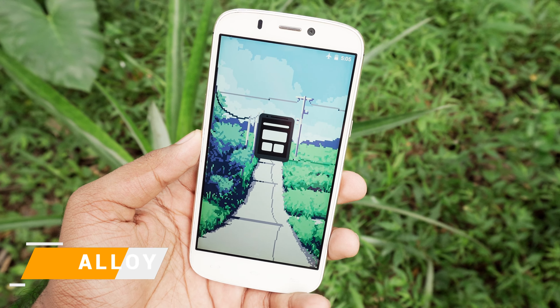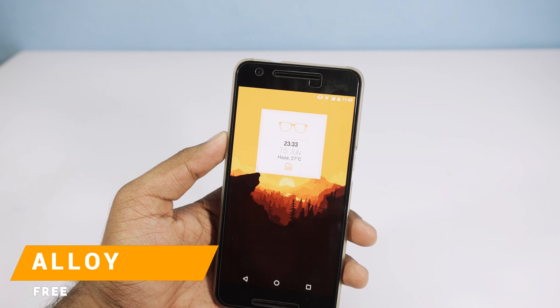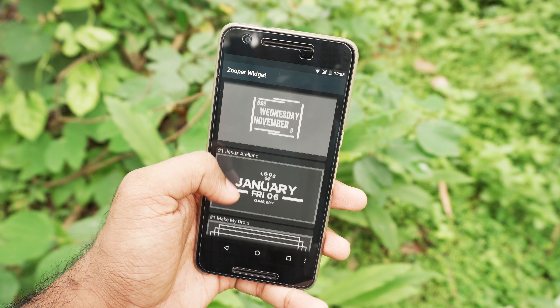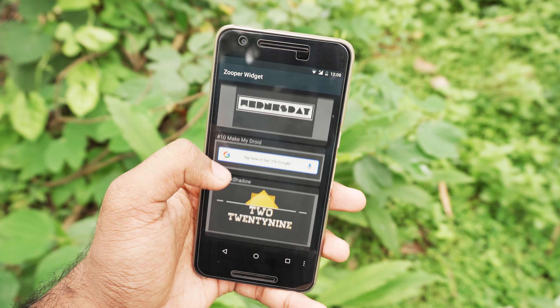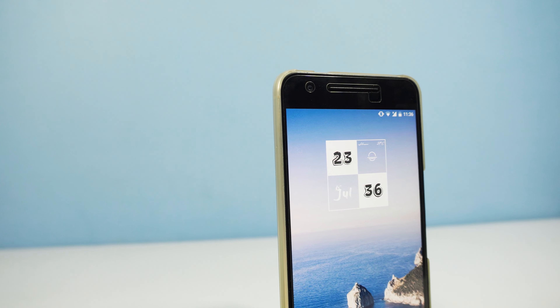I'm gonna be winding things off with an icon pack called Alloy. This app has a huge collection of icon pack skins and every design looks unique. Hope you guys liked this video — if you did, give it a big thumbs up and follow me on Instagram. Goodbye.